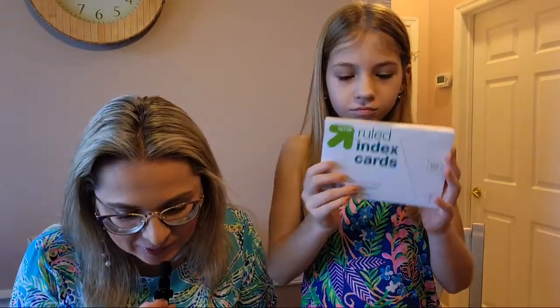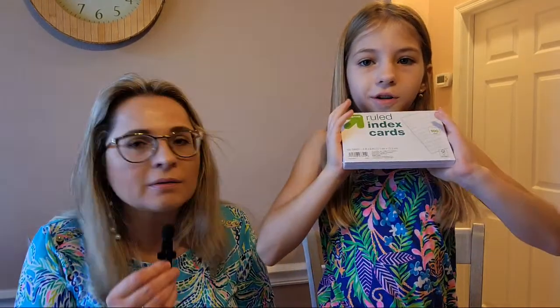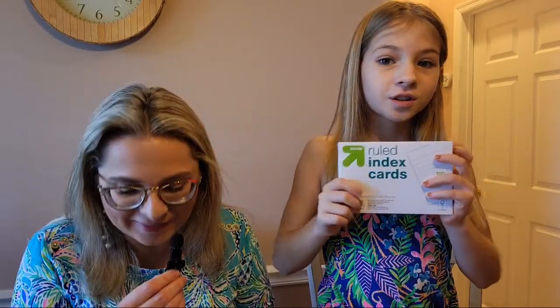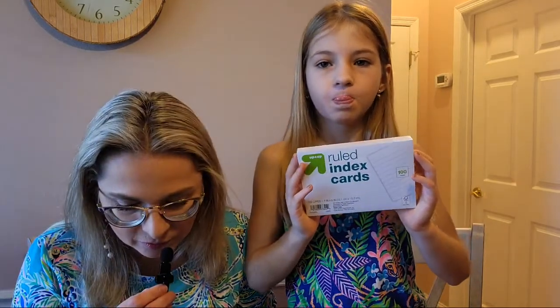Next, index cards — 100 count. They are the Up & Up Target brand, so it's a really good bargain at $1.49.